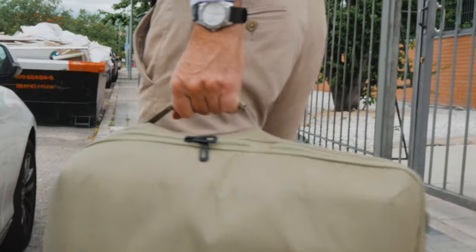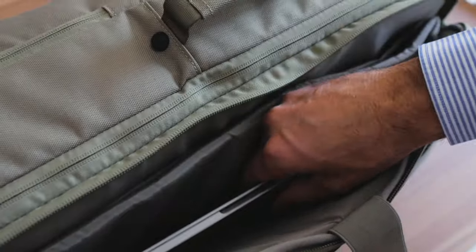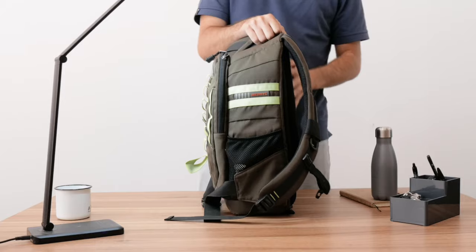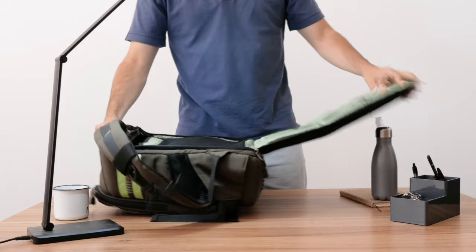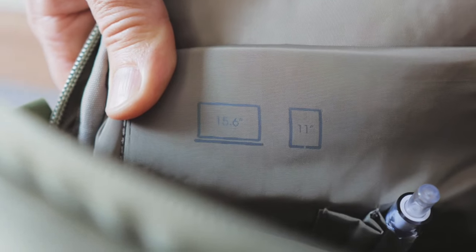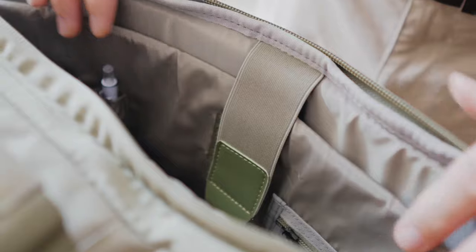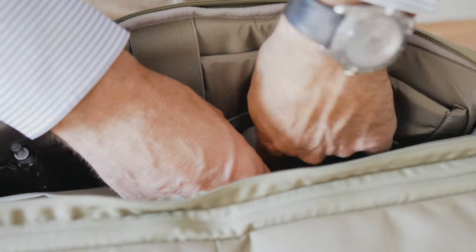Your digital items have a discreet compartment with specific side access. No more taking out your computer and showing everything you have in your backpack, or needing acres of space to open it. This space has storage for a computer of up to 15.6 inches with a security lock to prevent its internal movement while you carry the backpack, and it has enough capacity for the rest of your work items.